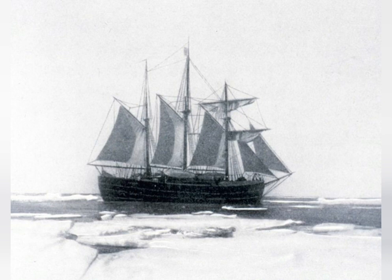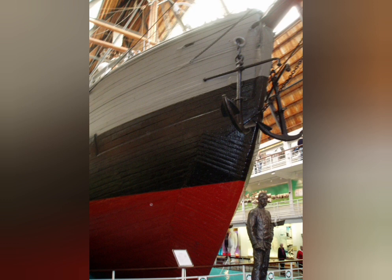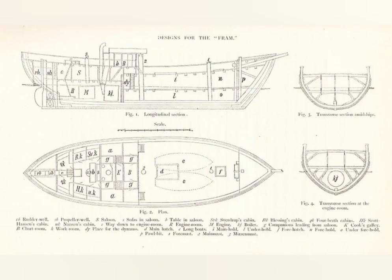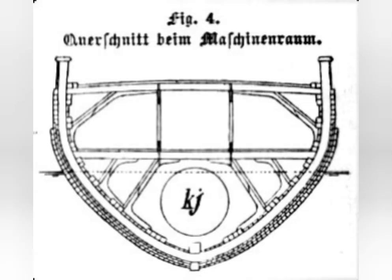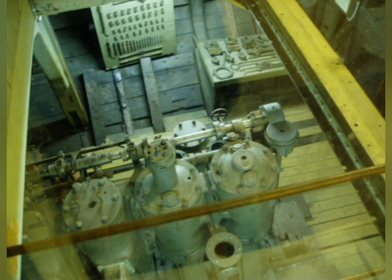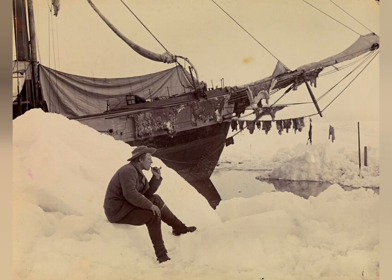Fram, meaning 'forward' in Norwegian. Fram would have a hull with bow, stern and keel rounded off, and the sides smoothed so the ice would have nothing to catch on to. The hull was built in three layers of South American greenheart, which was the hardest timber available, and it would be further reinforced with crossbeams and bracers throughout the hull. Fram was rigged as a three-masted schooner and had a 220 horsepower auxiliary engine, but both speed and sailing qualities were secondary in the design of Fram.